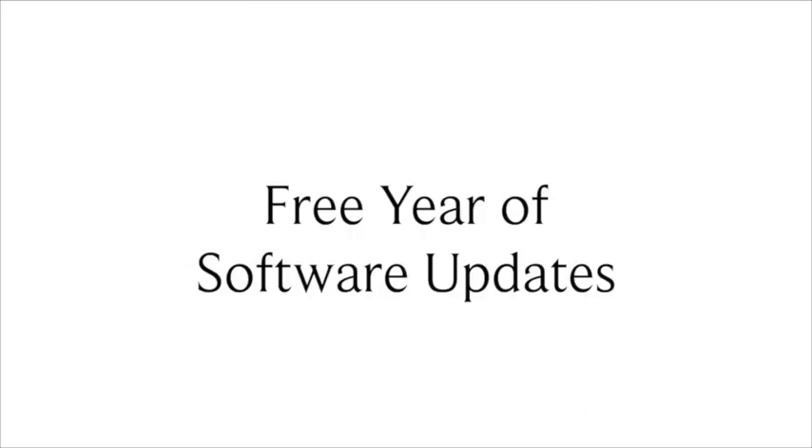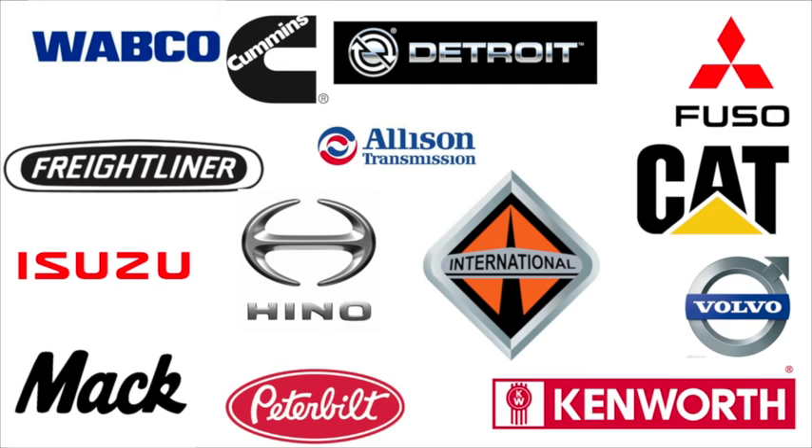It comes with a free year of software updates that cover all manufacturers. That's right — there's no costly individual subscriptions to purchase.